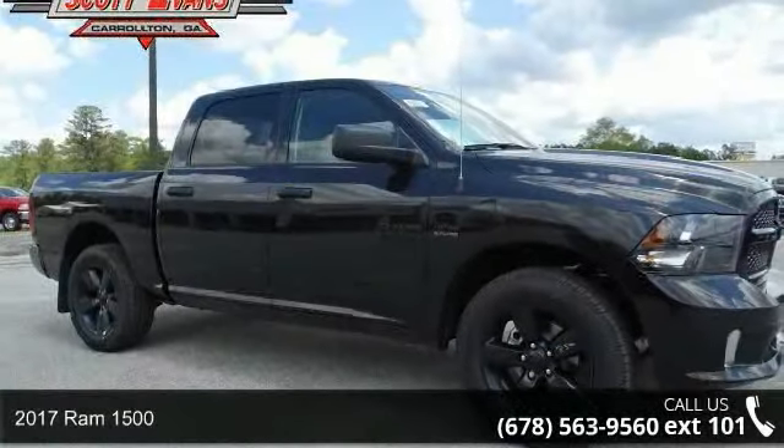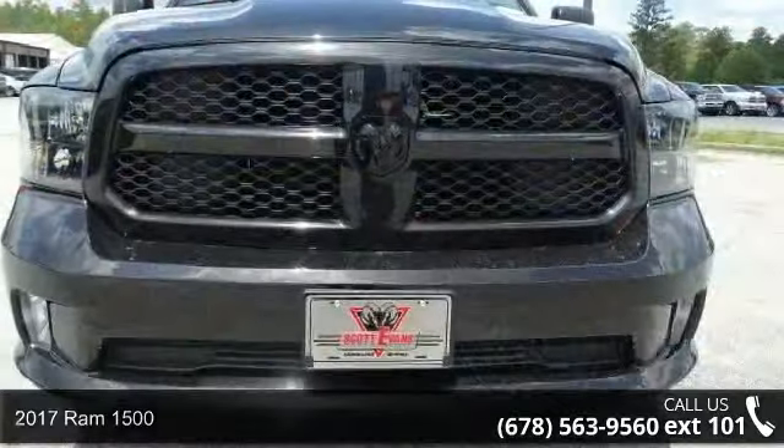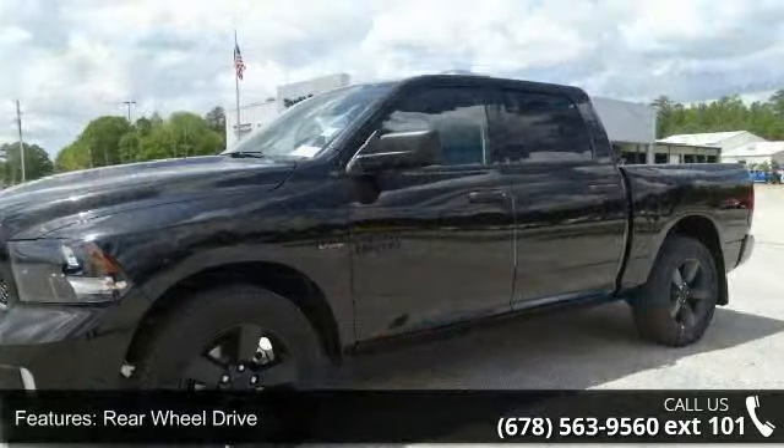Presenting the 2017 Ram 1500. This may be the set of wheels you've been looking for. This vehicle's top features include rear wheel drive, power steering, and ABS.